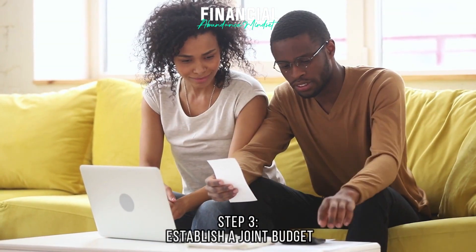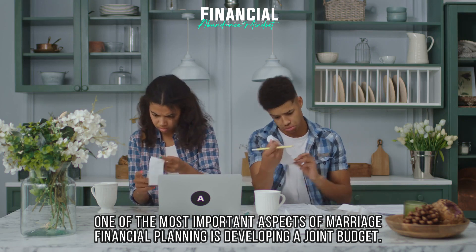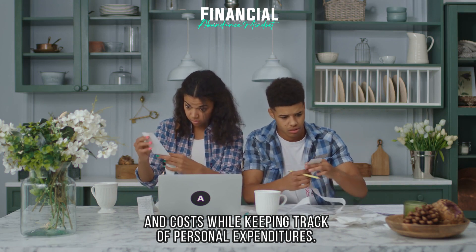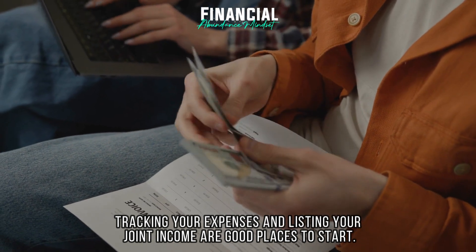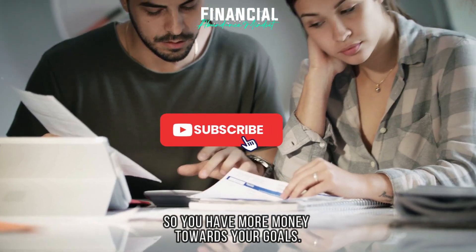Step 3: Establish a joint budget. Developing a joint budget is one of the most important aspects of marriage financial planning. It enables you to set aside money for your common objectives and costs while keeping track of personal expenditure. Tracking your expenses and listing your joint income are good places to start. Find places where you can cut back on spending or make savings so you have more money towards your goals.